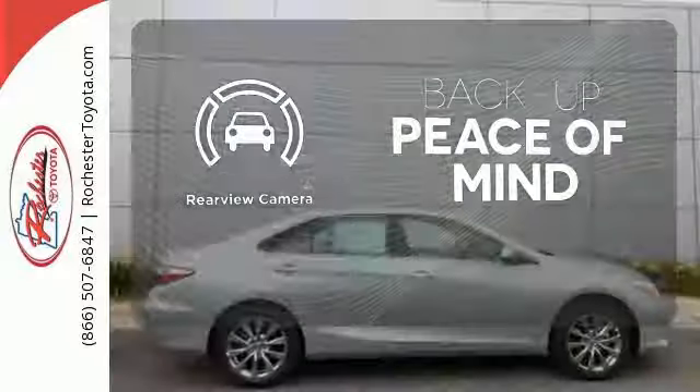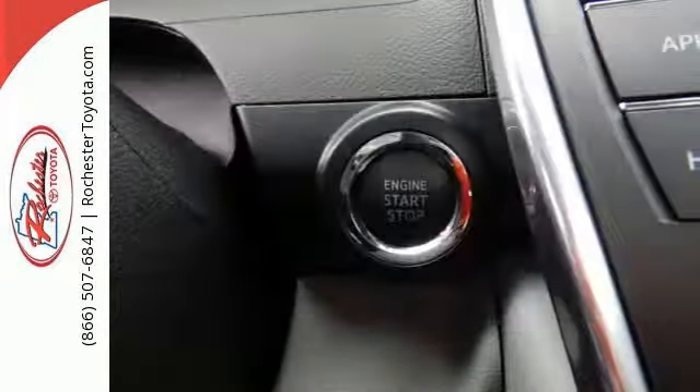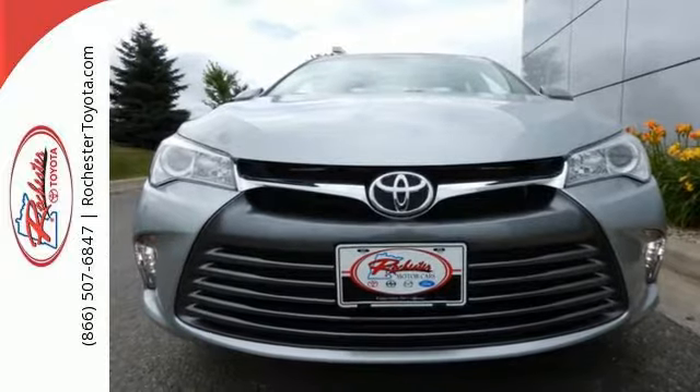Hindsight is 20-20 with the backup camera. The heated seats keep you comfortable no matter how cold it is. When it comes to your bottom line, nothing will satisfy quite like this Camry. Take it for a test drive today.